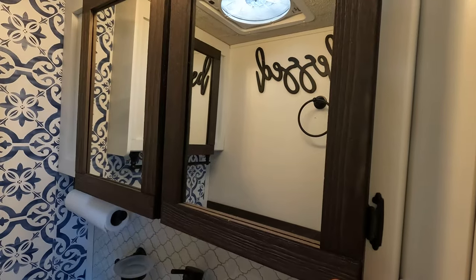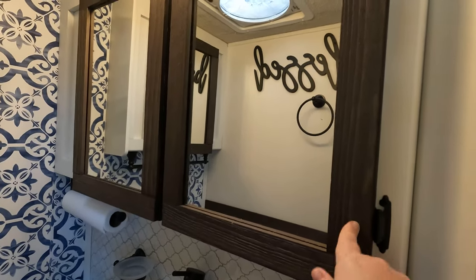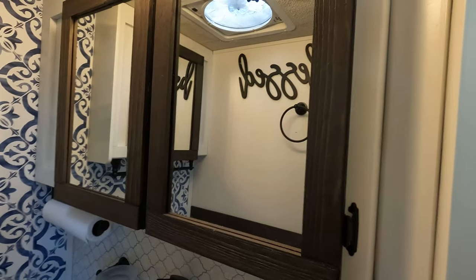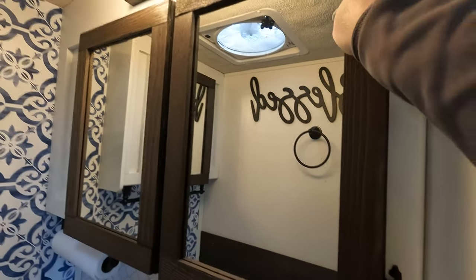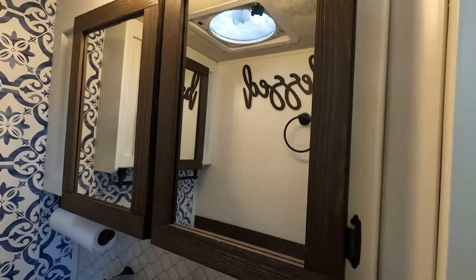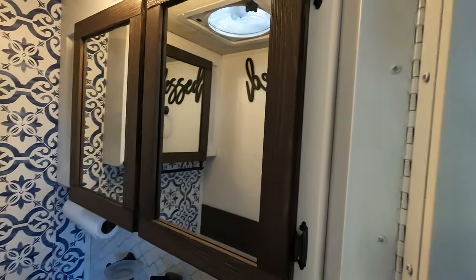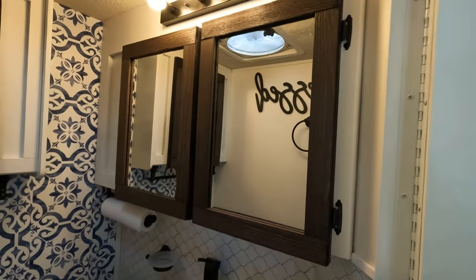The mirrors in the bathroom were just a plain piece of mirror with nothing around them, so we took scraps from the window valances and simply glued on the same wood pieces around the mirrors with construction adhesive, just to add a little something and make it look more modern and fun.